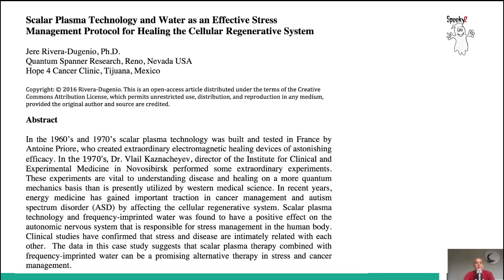It's not just a theory — there have been multiple papers written which prove the effectiveness of scalar treatment and scalar technology. In the 1960s and 1970s, scalar plasma technology was built and tested in France by Antoine Priory, who created extraordinary electromagnetic healing devices of astonishing efficacy. Scalar plasma technology and frequency-imprinted water had a very positive effect on the autonomic nervous system, which is responsible for stress management in the human body.